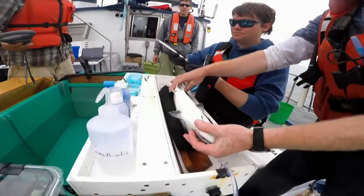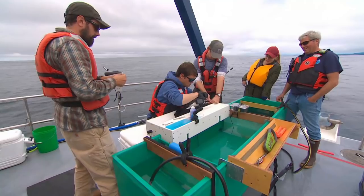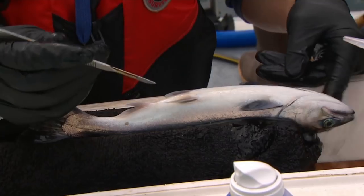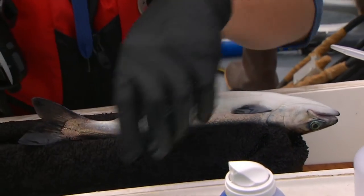This must get hard to do if it's very rough conditions, right? Yeah, and you're rocking all over the place? It gets tricky when the weather gets rougher. It's a really, really nice calm day for surgery today.